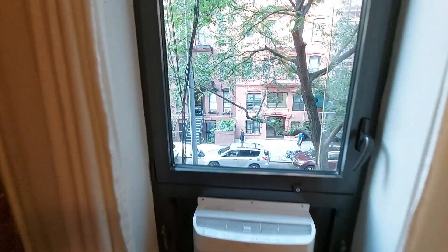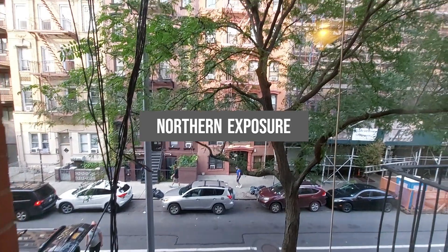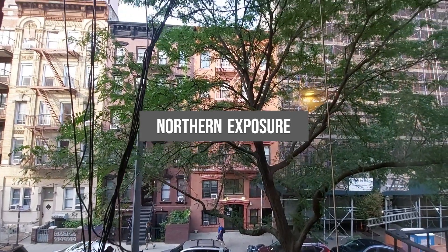For example, my apartment only gets direct sunlight between the hours of 1 and 2 p.m. I suspect, not coincidentally, that was the time of day when the realtor held the open house.